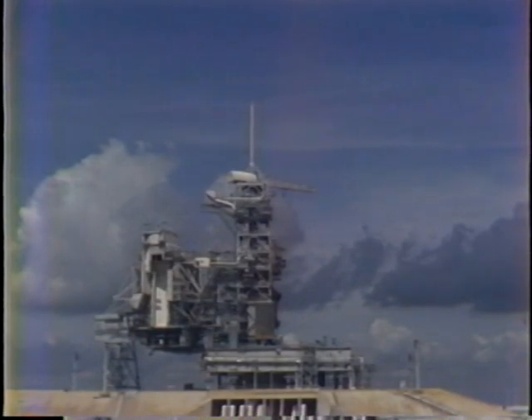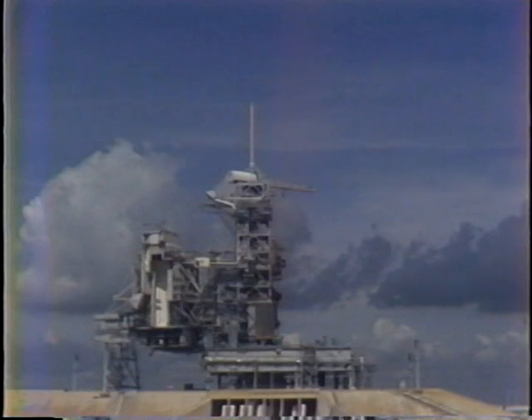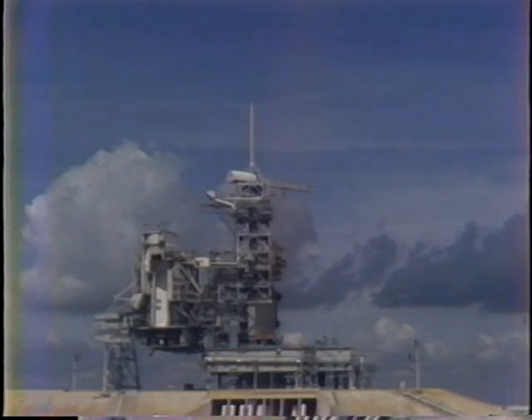Okay, Bakes, you've got a go for OMS-2, and be advised you'll be nominal for the OMS-2 targets. We observe no cooling on APU-2 before shutdown, even on the alternate controller. Copy that.